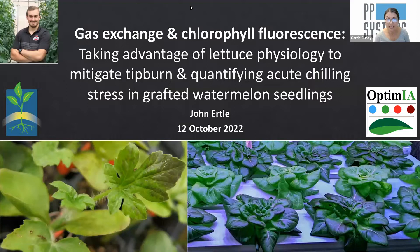Thank you. Now for today's webinar. In two separate studies, you'll learn how John Ertle used leaf gas exchange analysis of lettuce plants to inform potential tip burn mitigation solutions, and how chlorophyll fluorescence is affected by acute chilling stress of grafted and non-grafted watermelon seedlings. Just a little bit about John. John Ertle is a PhD candidate and grad research associate at The Ohio State University, where he worked with Dr. Cherry Kubota for his master's in science in 2020 and his PhD, which he'll complete next year, specializing in applied research problems.